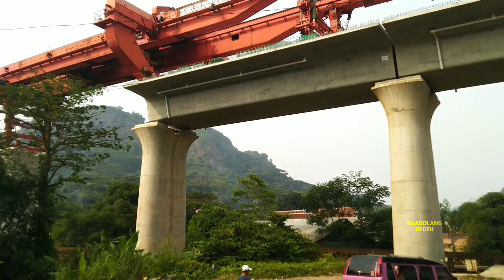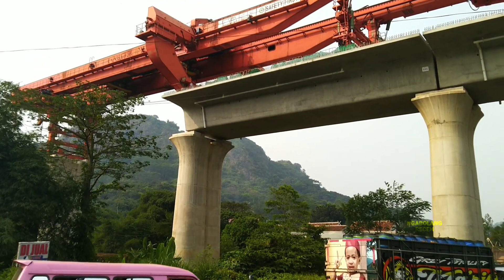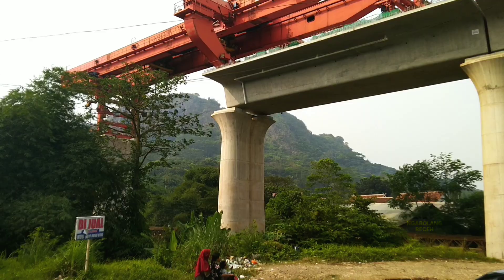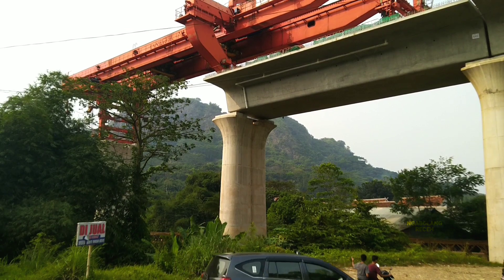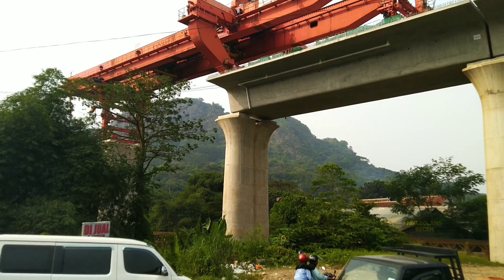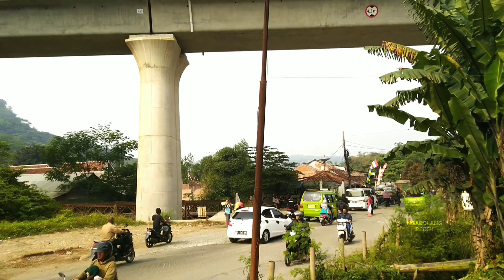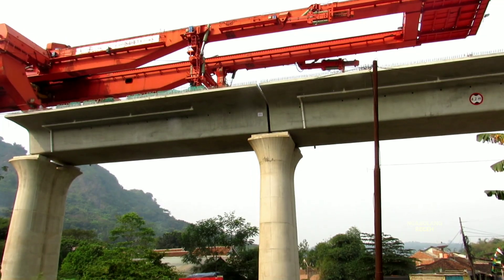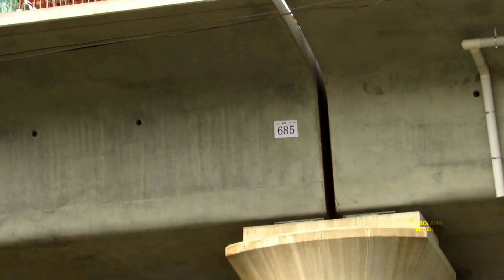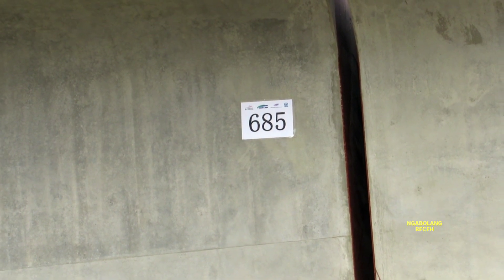Berlokasi di Jembatan 686 yang berada di pilar keempat dan kelima. Inilah situasi terkini pemasangan box girder yang sudah sampai di sini teman-teman. Satu buah box girder sudah melintas di atas jalan raya Anjun Fleret.